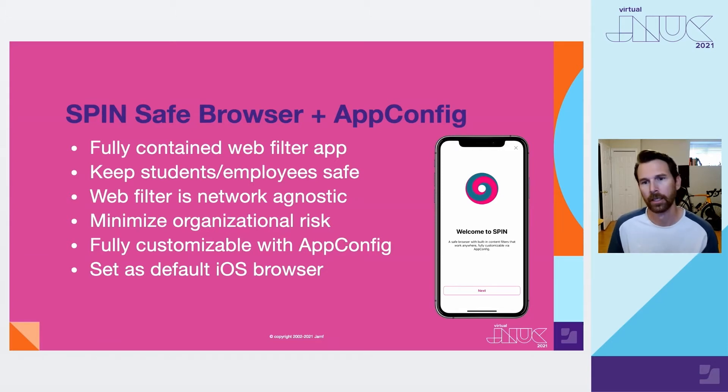Typically, a browser like Spinsafe in the past was not able to be set as a default browser in iOS. Thanks to Apple iOS 14, our browser now fully supports that default browser capability. Spinsafe can be set as the default browser on iOS so that when users tap on links from an email, a notes app, or other sources, those links will open safely in our Spinsafe browser. And the browser is fully customizable via app config.